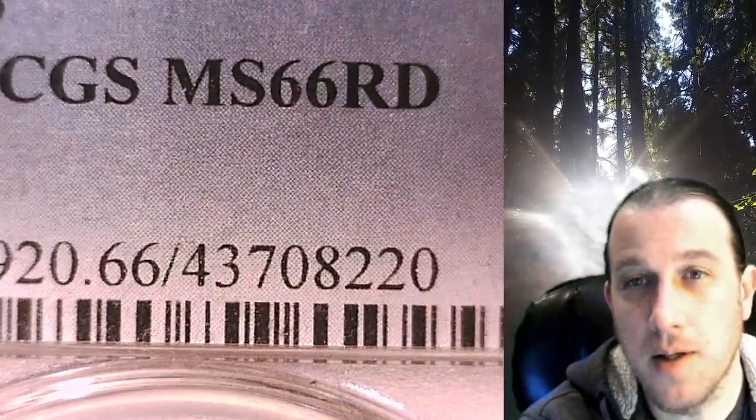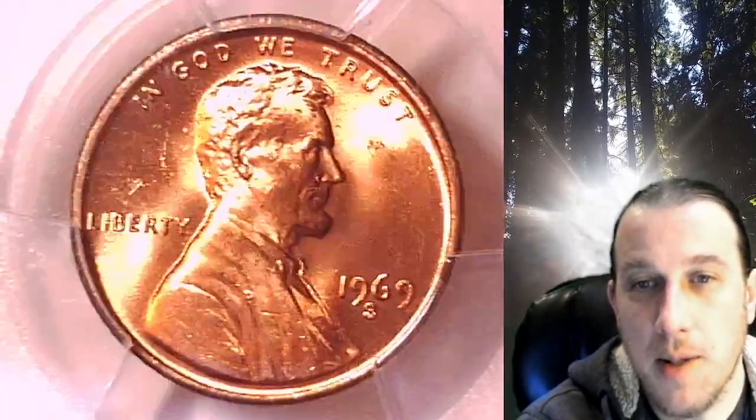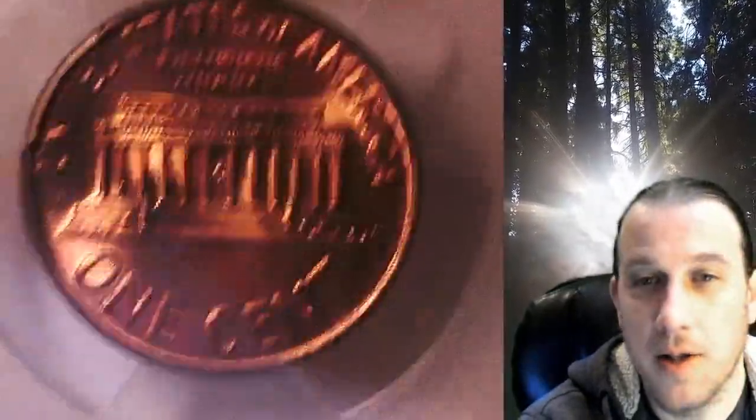They graded it Mint State 66 Red. This coin is going to go up for sale on my eBay store — you can find it by following the link in the description below the video, which will take you to this exact coin on eBay.